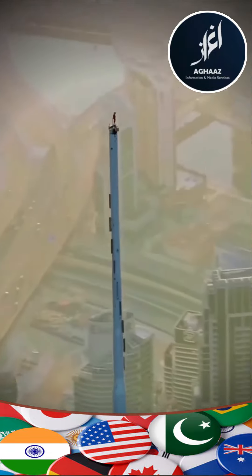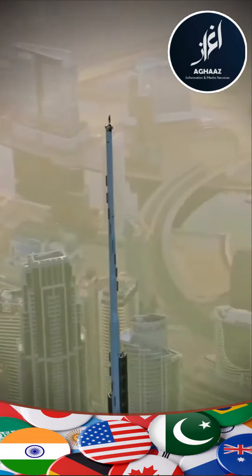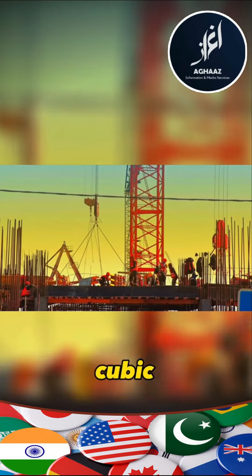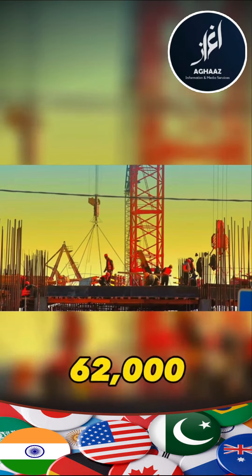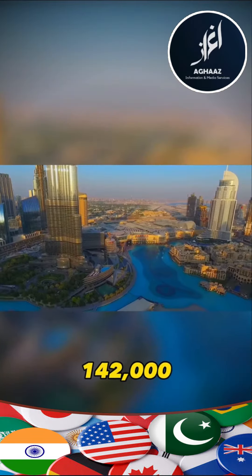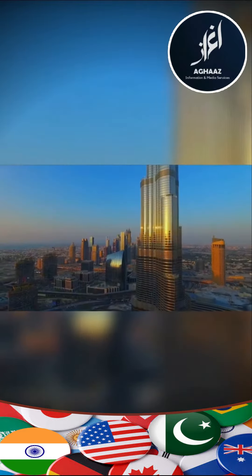At a total cost of $1.5 billion, the Burj Khalifa used a total of 330,000 cubic meters of concrete, 62,000 tons of reinforced steel, and 142,000 square meters of glass.